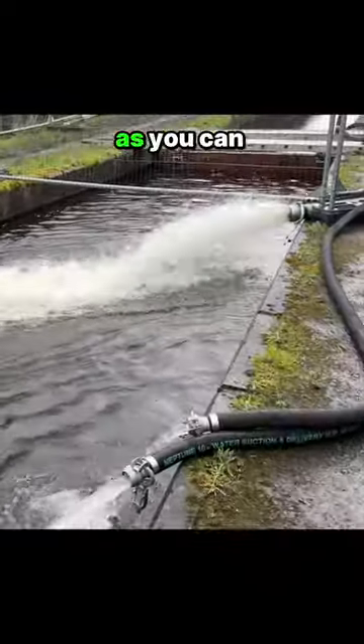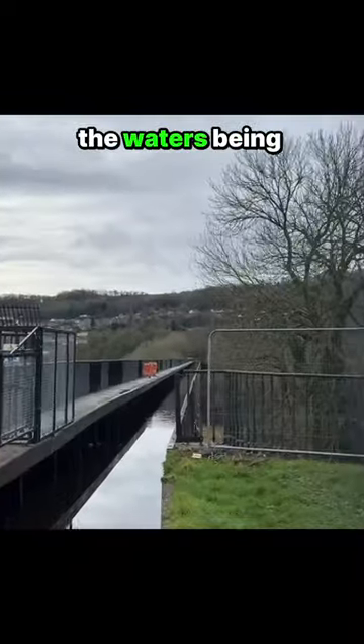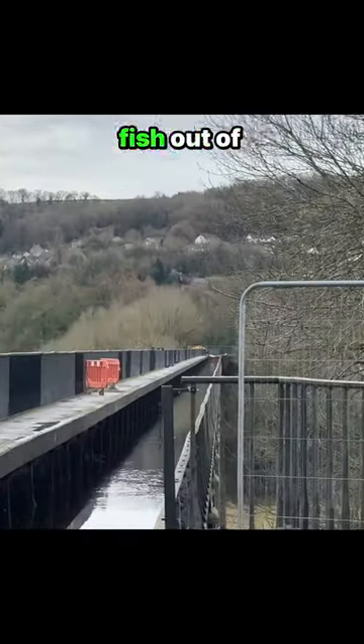A short video about the big aqueduct. As you can see, the pumps are flowing, the water's being drained. I imagine they scooped a few fish out of here.